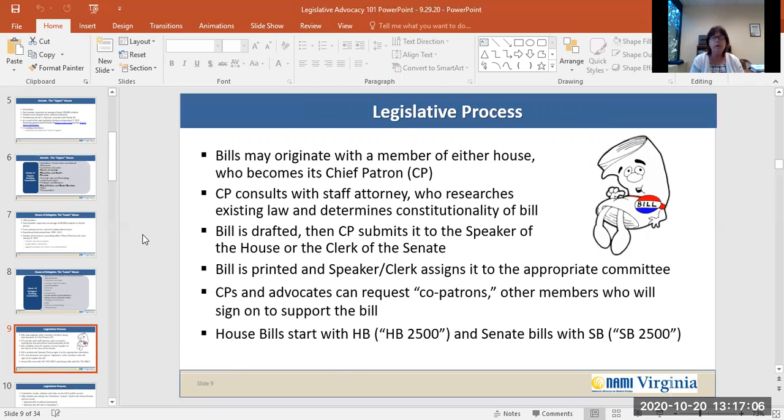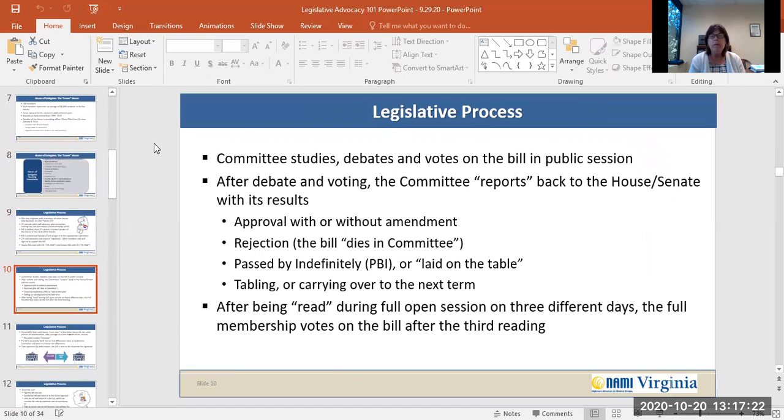House bills start with the letters HB — for example, HB 2500 — and Senate bills start with SB — for example, SB 2500. Committees then study, debate, and vote on bills during public session. After the debate and the voting, the committee reports back to the House or the Senate with its results. Results may be that the bill was approved without amendment, the bill might have been rejected where it dies in committee, or the bill may be passed by indefinitely — sometimes called laid on the table.